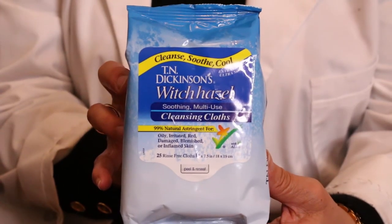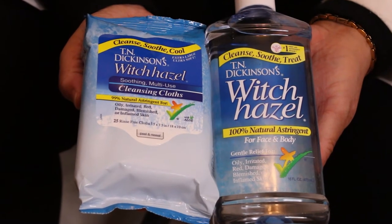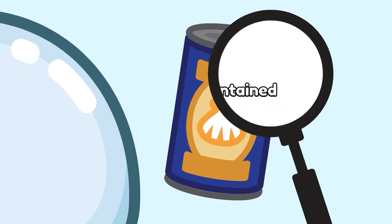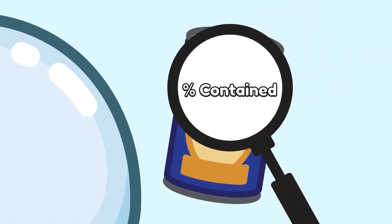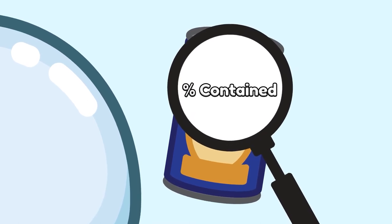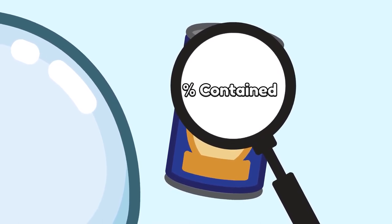Or you can use witch hazel wipes directly. I would recommend the Witch Hazel line by T&E Dickinson. Their witch hazel astringent and cloth are all 100% natural. If you prefer other brands, make sure you look at the ingredient list to check for the percentage of witch hazel. Also, be careful of harsh chemicals or any skin sensitivities.